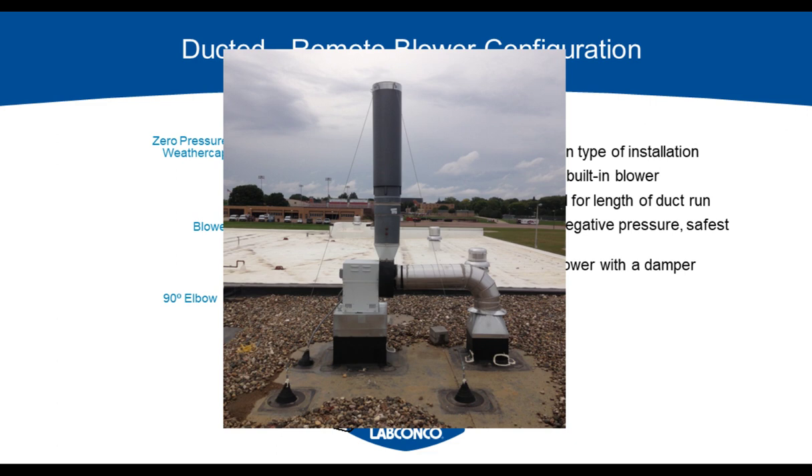If you have a constant air volume system, or CAV, where the air being exhausted through the hood is the same regardless of the sash position, then the blower does not change speeds. If you have a variable air volume system, or VAV, where the air being exhausted changes depending on the sash position, then the fan either changes speeds or there are valves in the system that open and close to modify the supply and exhaust air volume to keep the room in balance. In this configuration, one remote blower can operate more than one fume hood, and all the ductwork is kept under negative pressure — so if there's a leak in the duct run going through an occupied office space, the fan suction will pull air through the leak rather than allowing harmful vapors to escape.